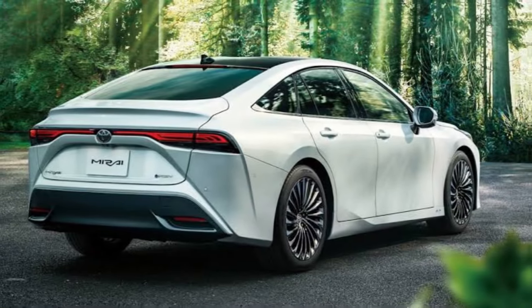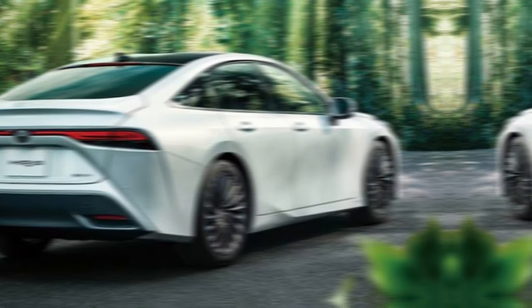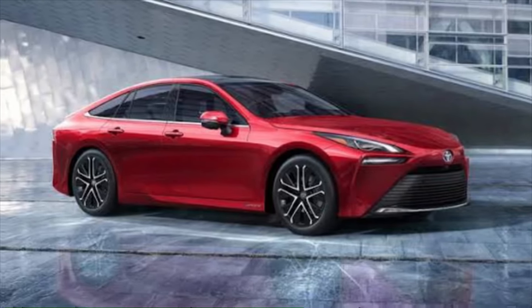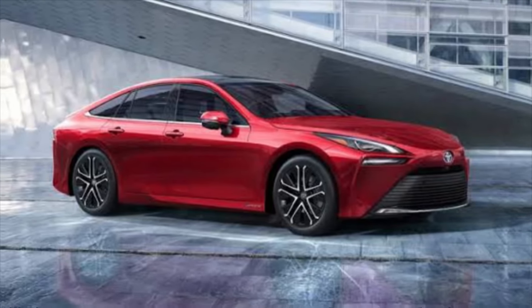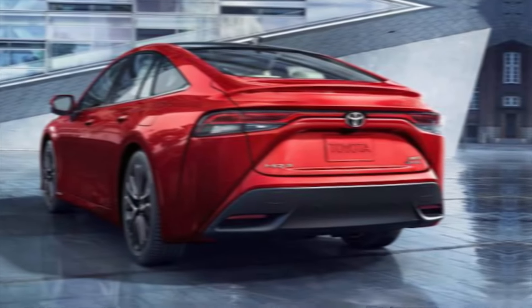Toyota is known for its commitment to safety, and the Mirai is no exception. It comes packed with a suite of advanced driver assistance systems including automatic emergency braking, lane departure warning, and adaptive cruise control. These features work together to help you stay safe on the road.